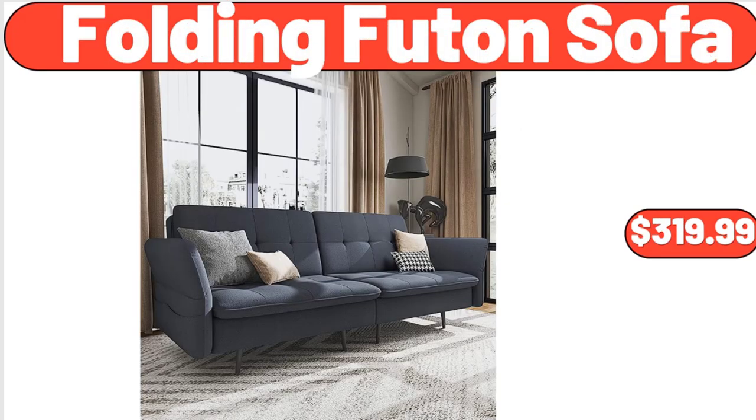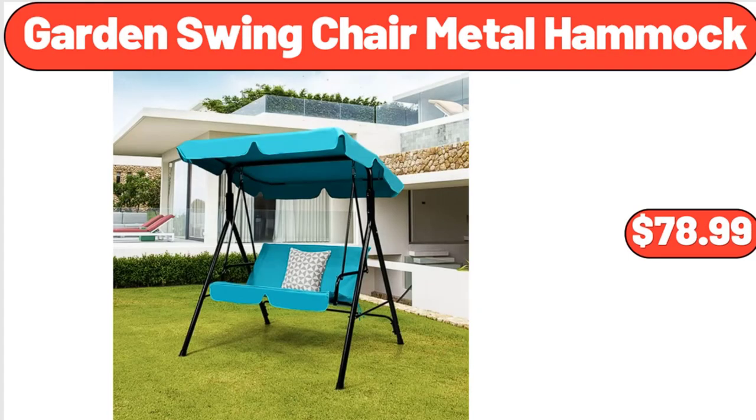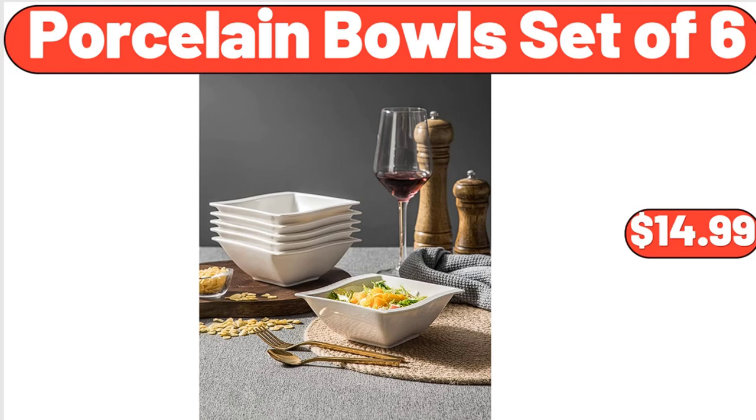Folding futon sofa, $319.99. Garden swing chair metal hammock, $78.99. Porcelain bowls set of 6, $14.99.